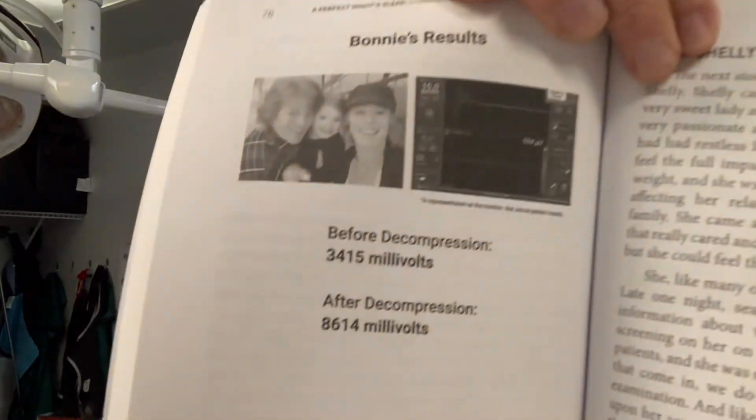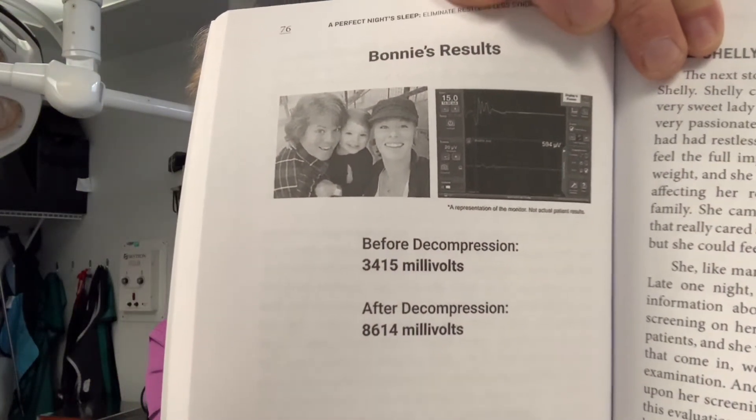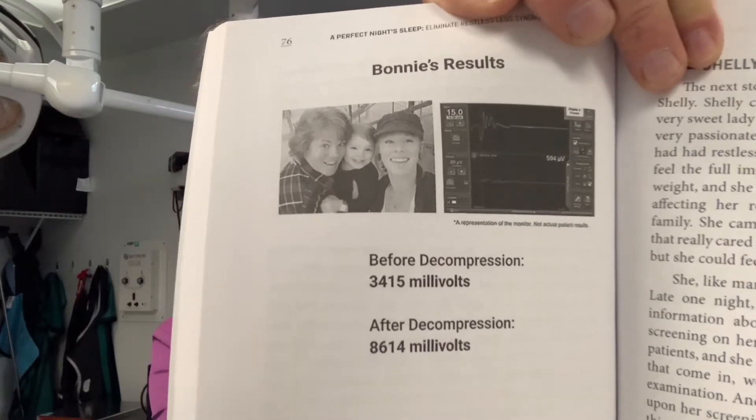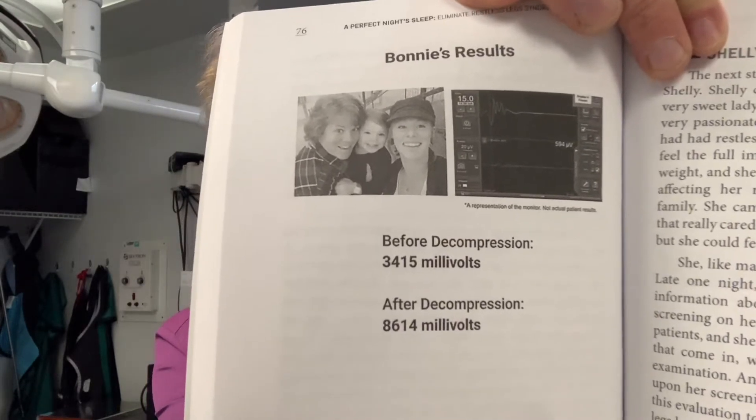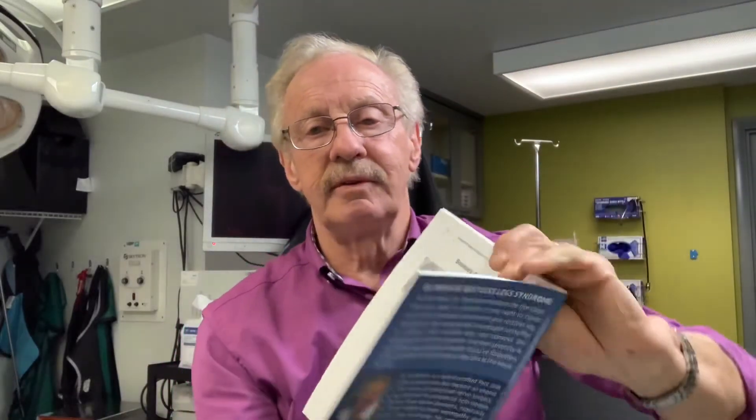This is Bonnie. Here are her numbers — this is objective data showing functional nerve improvement. There she is with her daughter and granddaughter. She loves to go to movies, but it was very difficult to go and sit. She's able to go to movies now and enjoy that time with her daughter and granddaughter.